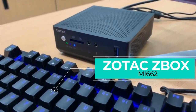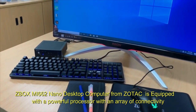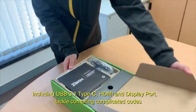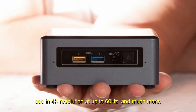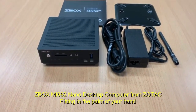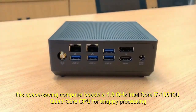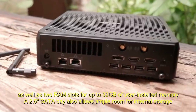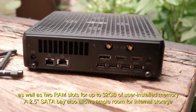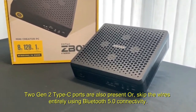Number 2: ZOTAC ZBOX MI662. The ZBOX MI662 Nano Desktop Computer from ZOTAC is equipped with a powerful processor and an array of connectivity including USB 3.1 Type-C, HDMI, and DisplayPort, and supports 4K resolution at up to 60 Hz. Fitting in the palm of your hand, this space-saving computer boasts a 1.8 GHz Intel Core i7-10510U Quad-Core CPU for snappy processing, as well as two RAM slots for up to 32 GB of user-installed memory. A 2.5-inch SATA bay allows ample room for internal storage, while external drives and accessories can connect via USB 3.1 Gen 1 and Gen 2 Type-A ports. Two Gen 2 Type-C ports are also present.